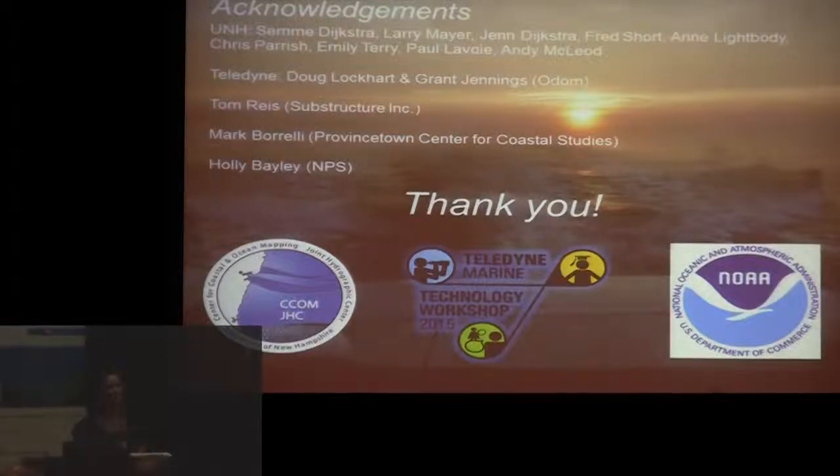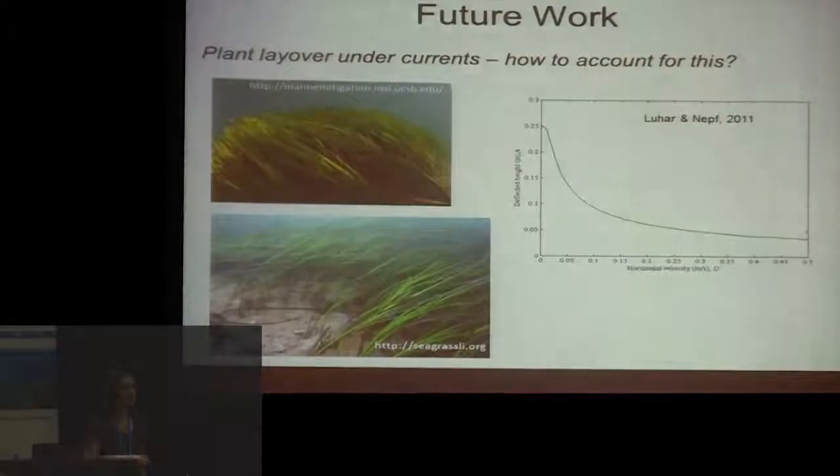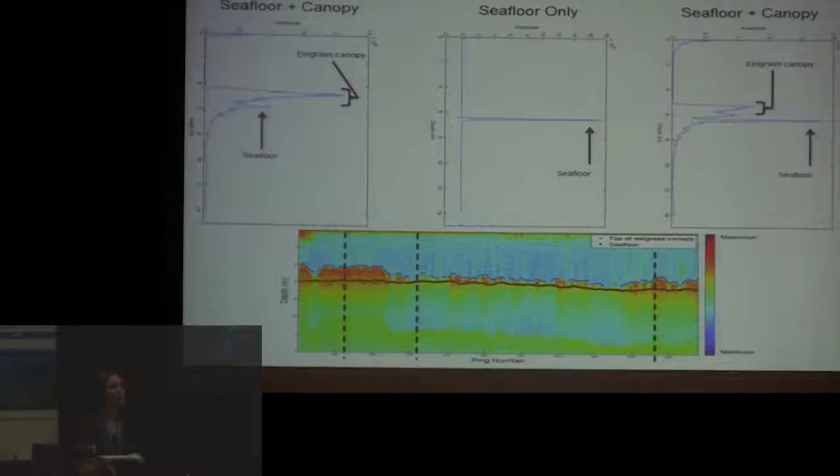Question: You were trying to find the bottom return in the time series and looking for peaks. Would you be able to look at the slope of the leading edge or the width of the bottom return as other parameters? Would that give any information?